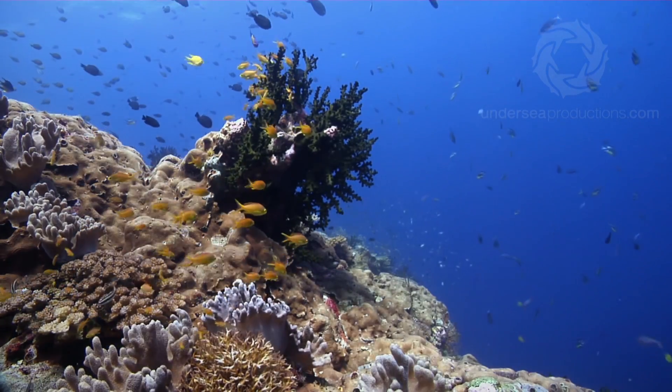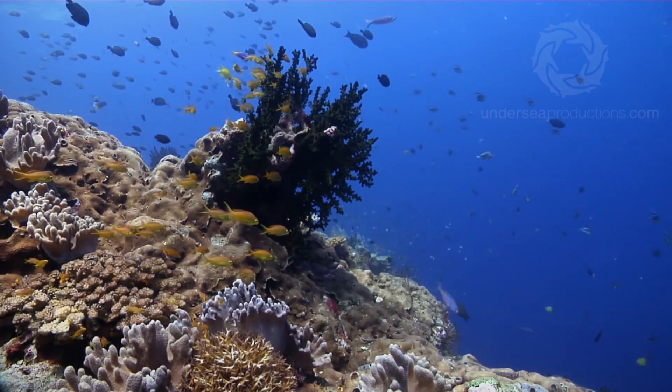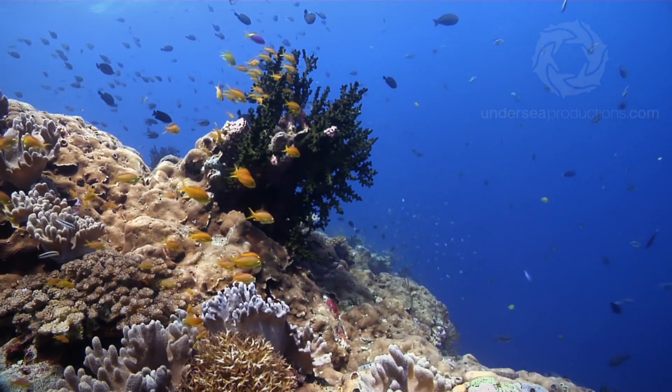The further out they swim, the longer it takes them to dash back to the protection of the reef. So fusiliers are faster than damsels, which is why they're out a bit further. Damsels are faster than anthias — or maybe they're just a bit more daring.